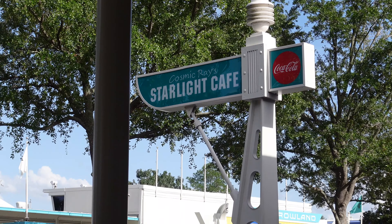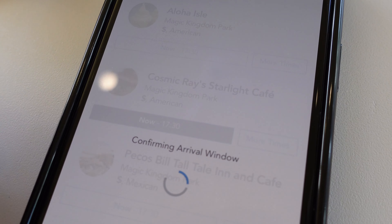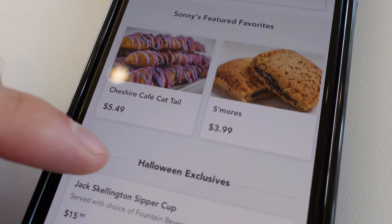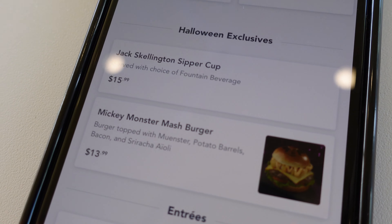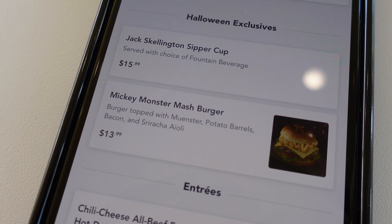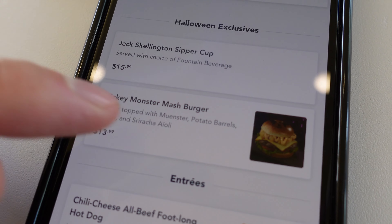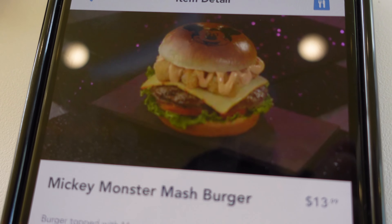Just finishing up work here and I'm going to order dinner now at Cosmic Ray's Starlight Cafe. I'm going to get myself a burger. Look at those delicious treats — there are the Halloween exclusives. Got that Jack Skellington sipper cup and the Mickey Monster Mash Burger, that's what I'm going for: Munster cheese, potato barrels, bacon, and sriracha. Look, it's stamped with Mickey on it.